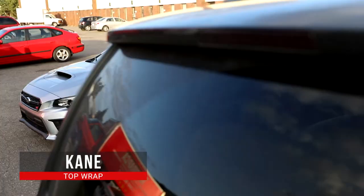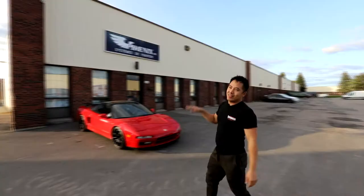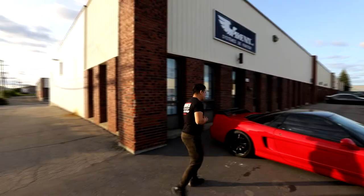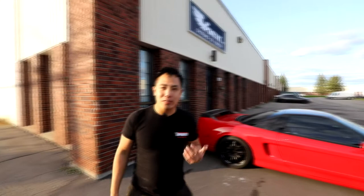The Subaru STI is also getting tinted tail lights, which we're going to bring in very shortly. We have this NXX here that is owned by the one and only — you know who's behind the camera. We're just checking it out right now and it still looks really solid. I'm absolutely in love with this film that we use on the gloss black roof — it's insane.